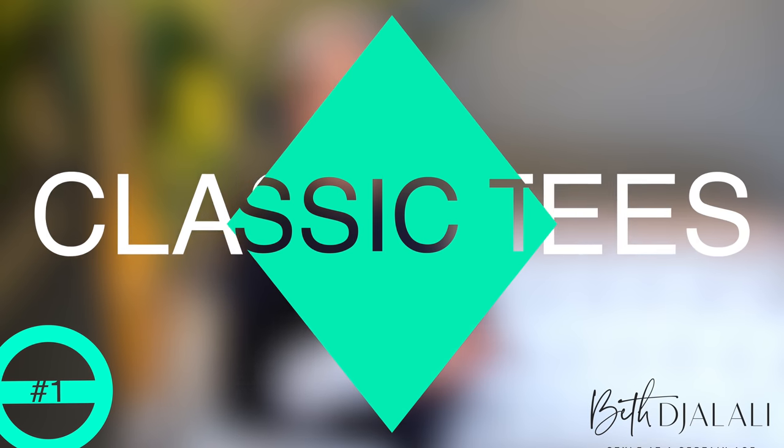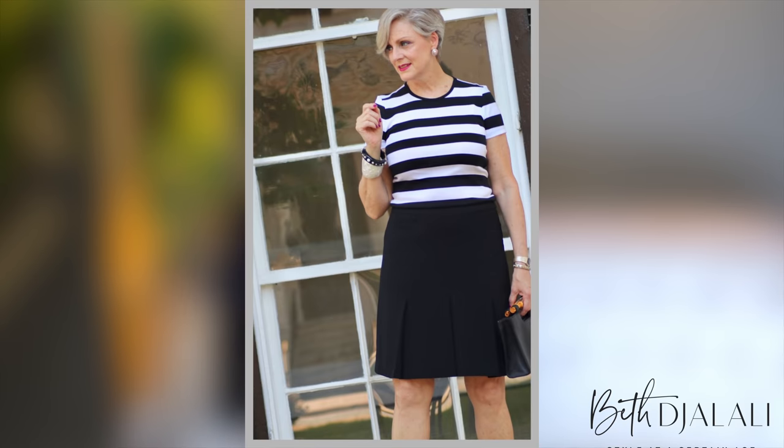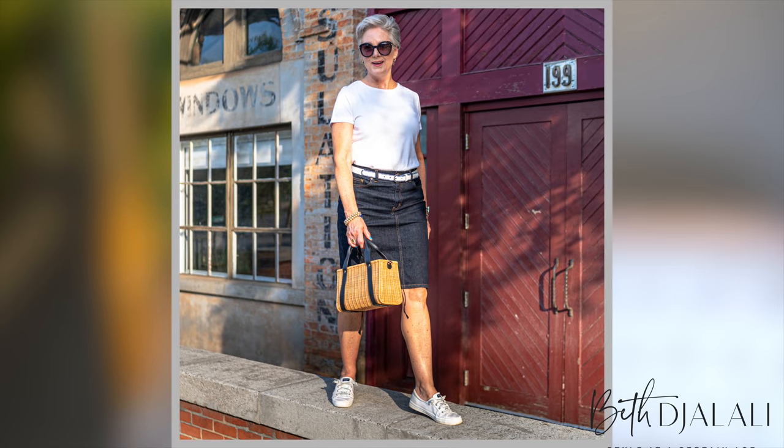First up is a classic t-shirt — I call them mighty little warriors because they honestly go with everything. You can wear them in the summertime all by themselves with a denim skirt, or you can layer them underneath a button-up or a V-neck. Start with the neutrals, but don't forget a Breton stripe is a beautiful classic to have in your wardrobe as well — it will spice up so many of your outfits.